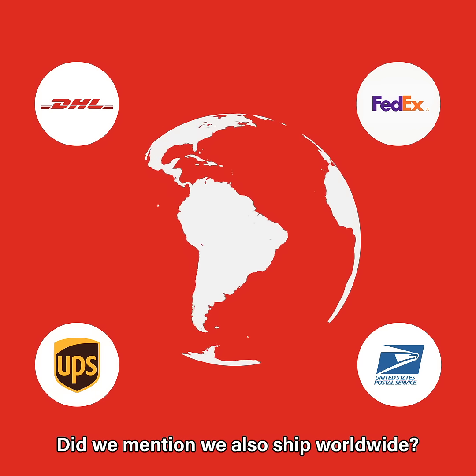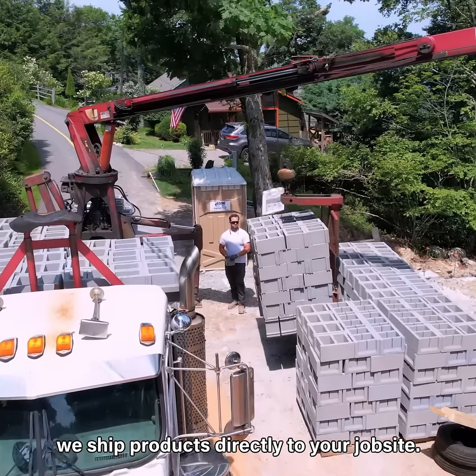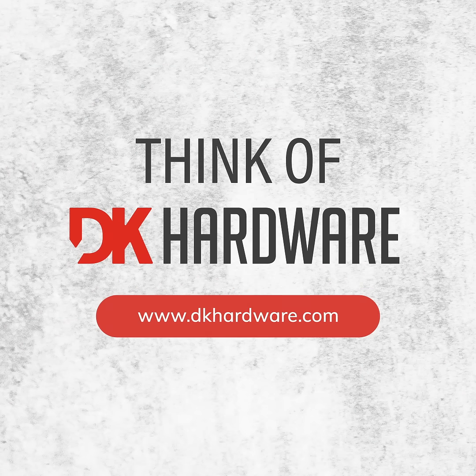Did we mention we also ship worldwide? From our multiple locations across the United States, we ship products directly to your job site. Trust DK Hardware. When you think of hardware, think of DK Hardware.